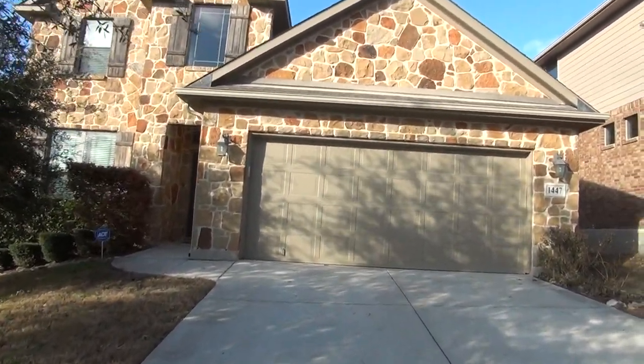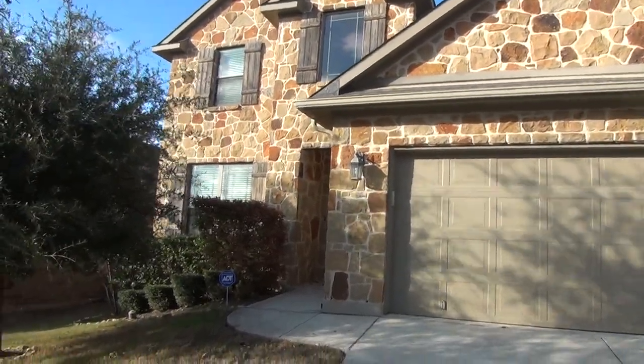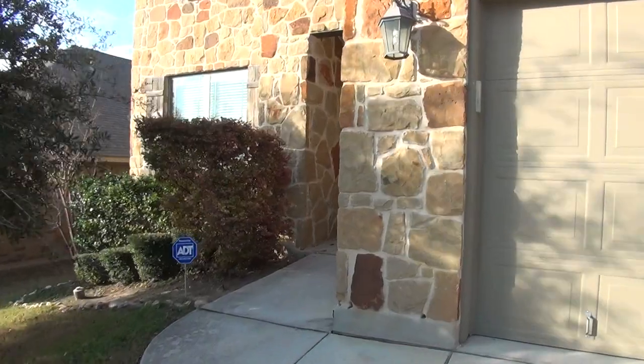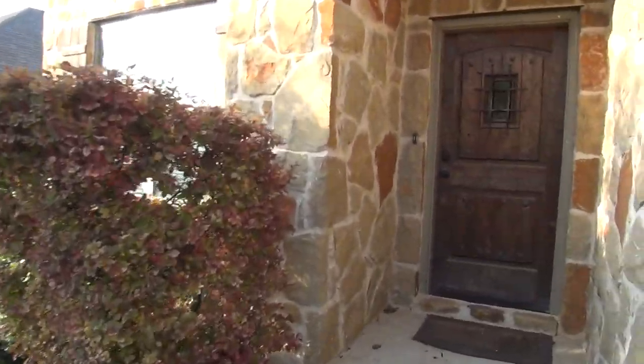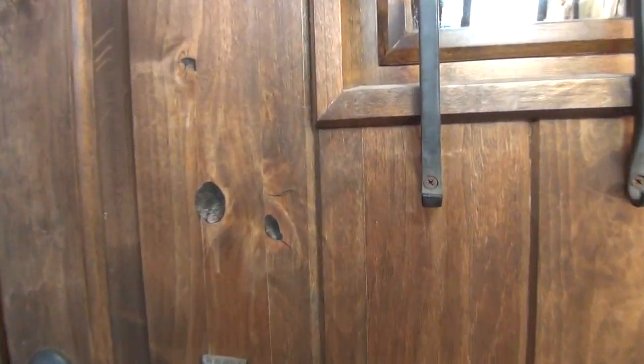A nice two-car garage here with a garage door opener. We've got beautiful rock exterior on three sides. The house itself is a four bedroom, two and a half bath, with square footage of roughly 2,876 square feet. Let's take a look inside the house and give you a quick layout of the floor plan.